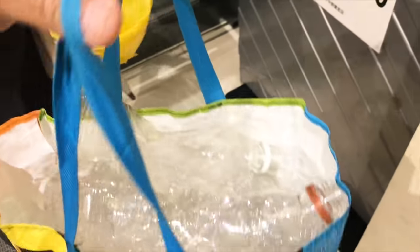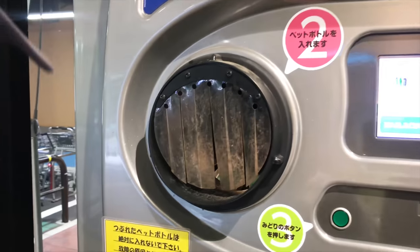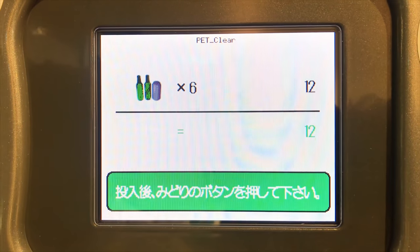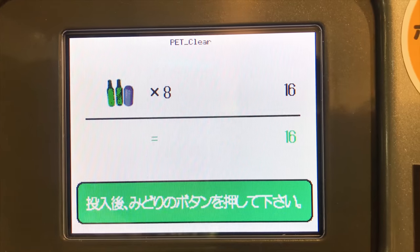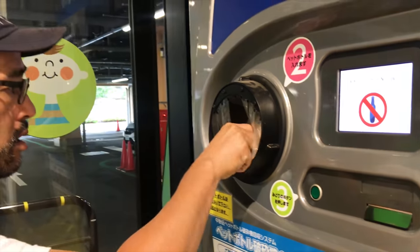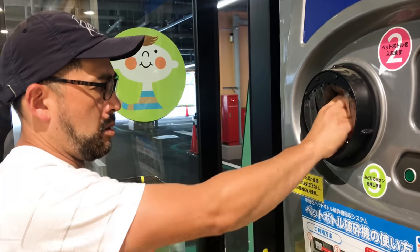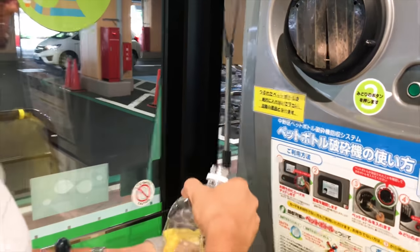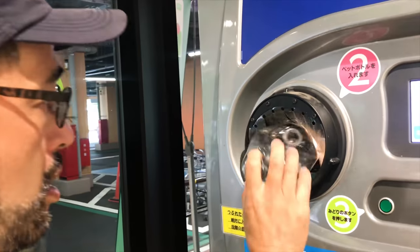We come here about twice a week. We accumulate a lot of plastic bottles unfortunately. This tells you how many bottles have gone inside. Sometimes it'll show an error message, which means your bottle is filled with some kind of liquid. So you just gotta make sure there is no liquid inside the bottles.